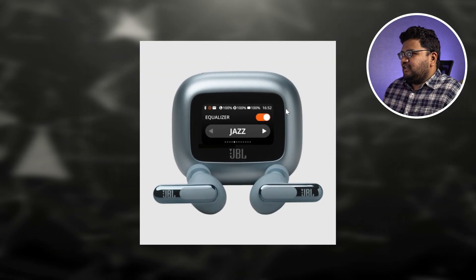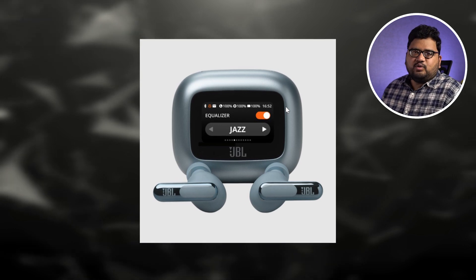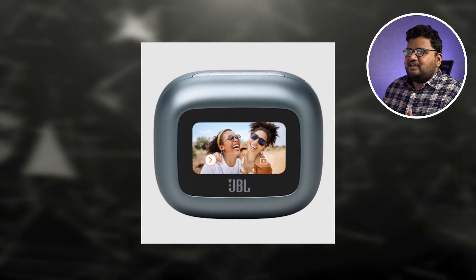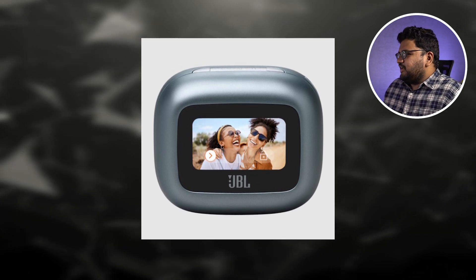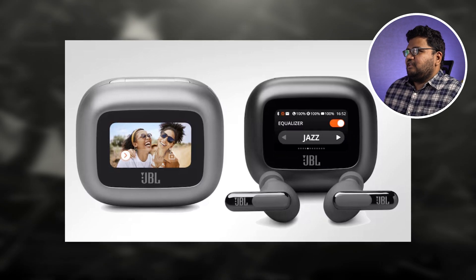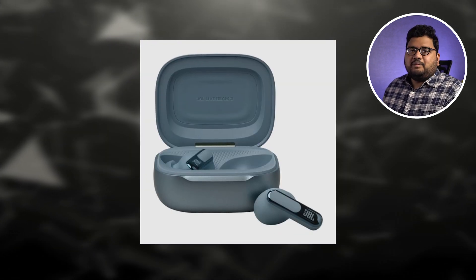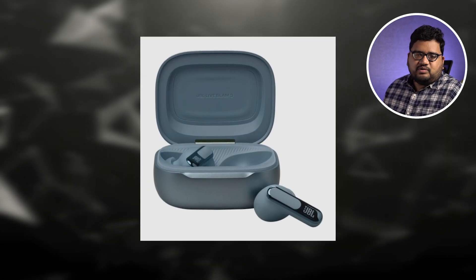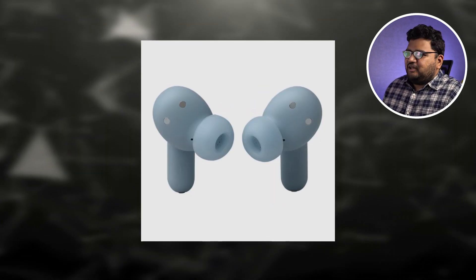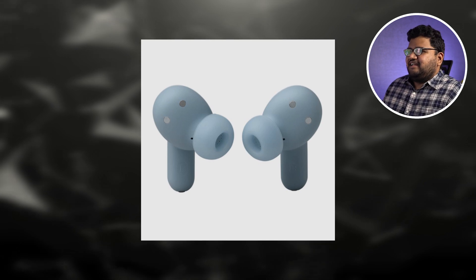JBL has launched a new product in India called the JBL Live Beam 3. It's a pair of true wireless earbuds and the interesting thing is it comes with a display on the charging case — a 1.4 inch display. You can interact with it, increase or decrease the volume, change the equalizer settings, and also find the buds. This product was launched in China before India, and it's finally here.